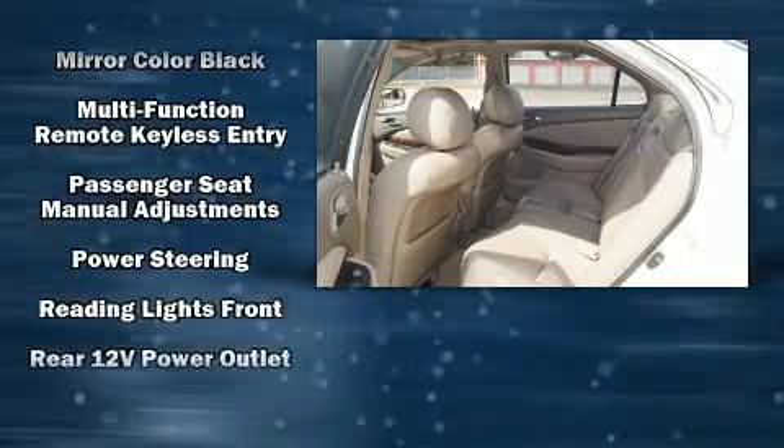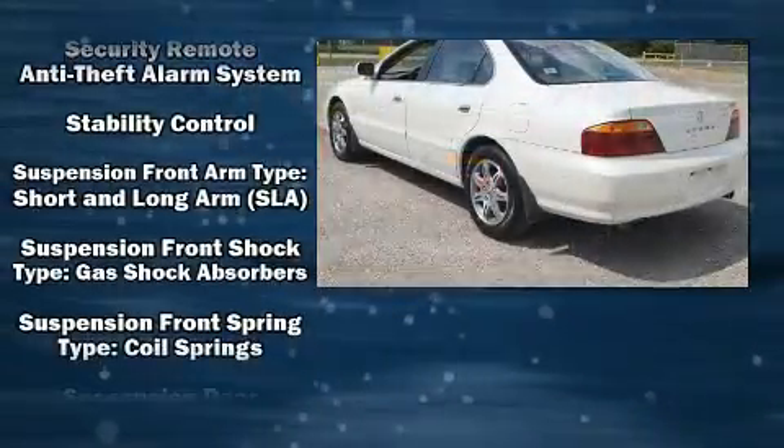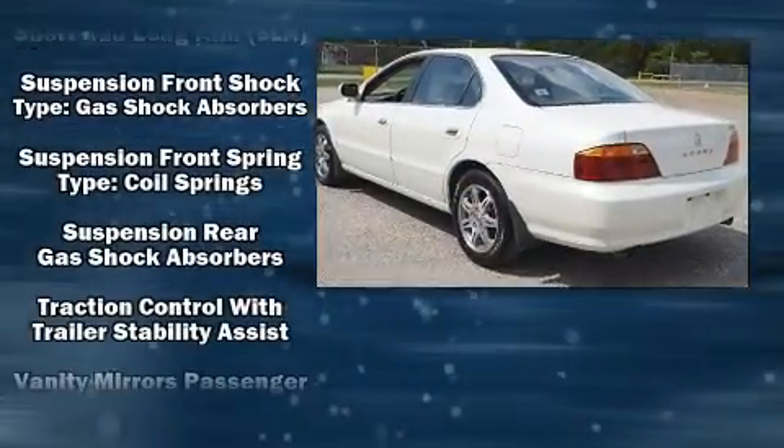Acura ensures the safety and security of its passengers with equipment such as dual front-impact airbags, a panic alarm, and four-wheel disc brakes with ABS.